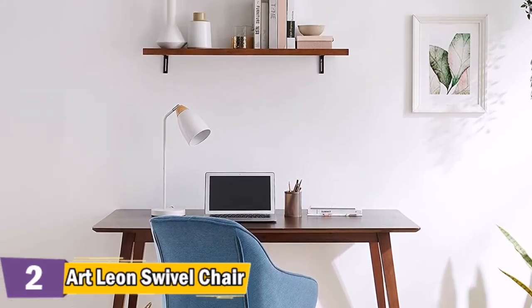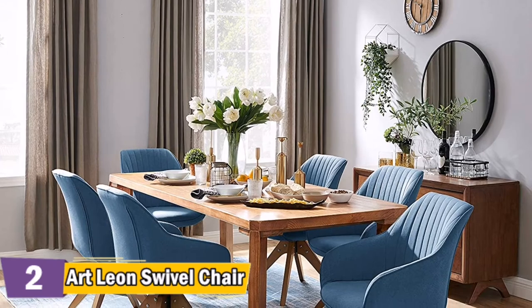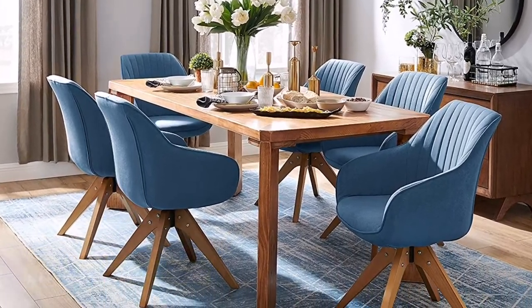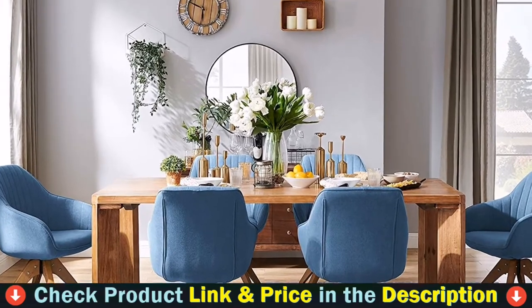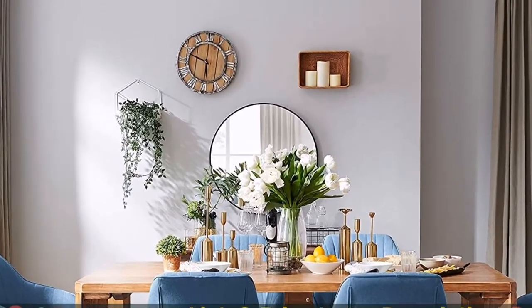It combines the vintage style with a modern flair. This swivel accent chair is the perfect size for a limited-space apartment, while the excellent craftsmanship offers up to 330 pounds weight capacity — room saving, sturdy and durable.